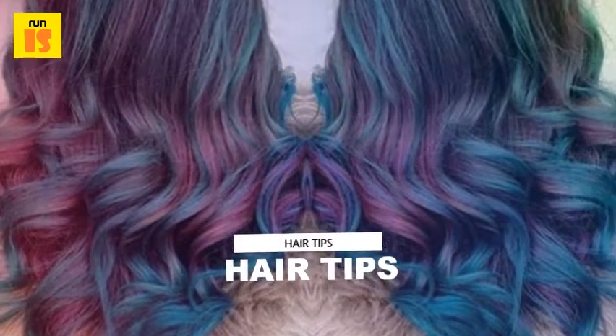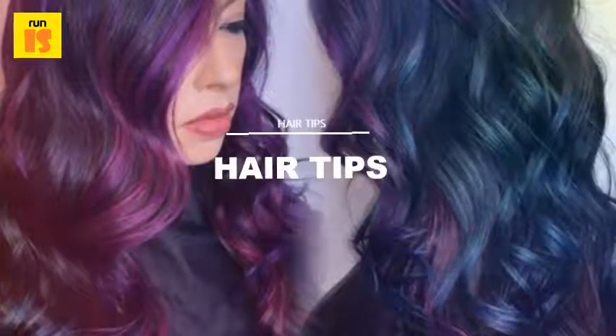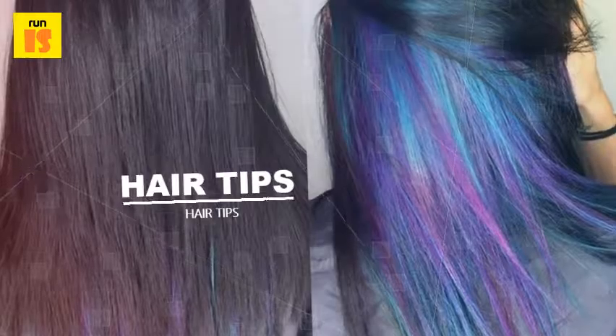5. Try Color Fishtail: Instead of dyeing your whole head, try using blue and purple hair as an accent with a bold colored section in the middle of your strands. This can be covered by wearing your hair loose or exposed with a variety of half updos like the braid shown.